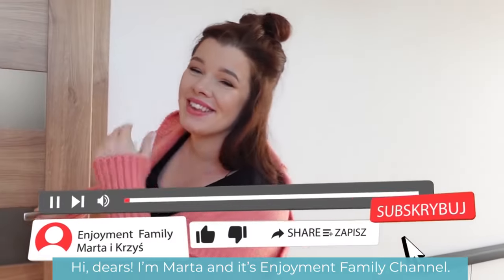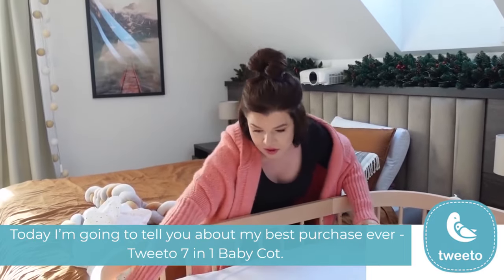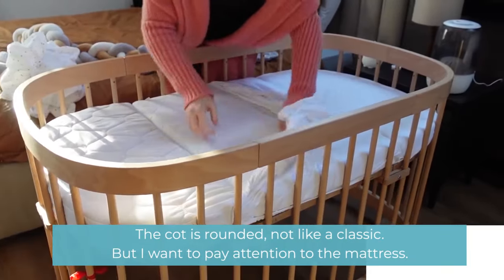Hi dears, I'm Marta and this is the Enjoyment Family Channel. Today I'm going to tell you about my best purchase ever: the Twit 7-in-1 baby cot. The cot is rounded, not like a classic cot.